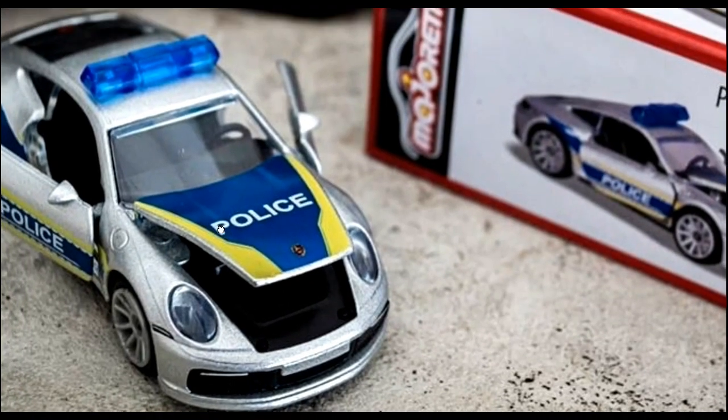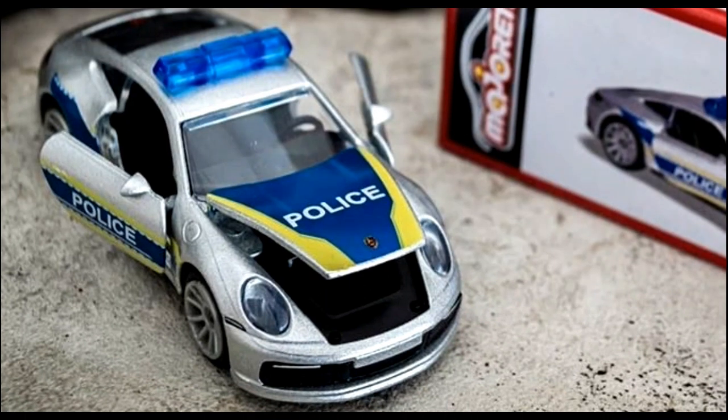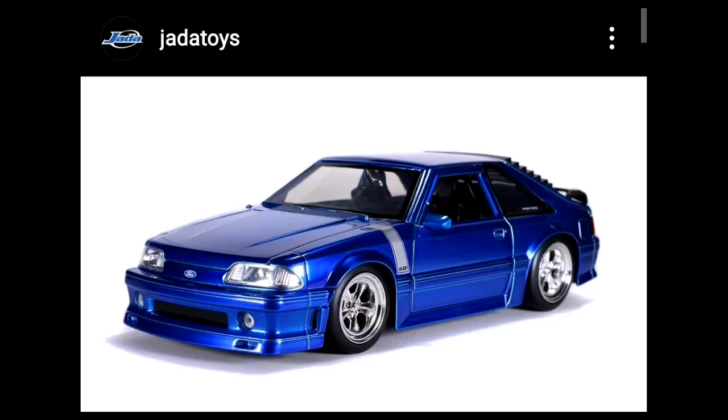The Porsche police car has opening features. If you do customize or tinker with these, comment below whether you could put accessories in here — like some 1:64 tools. That would be great to know.